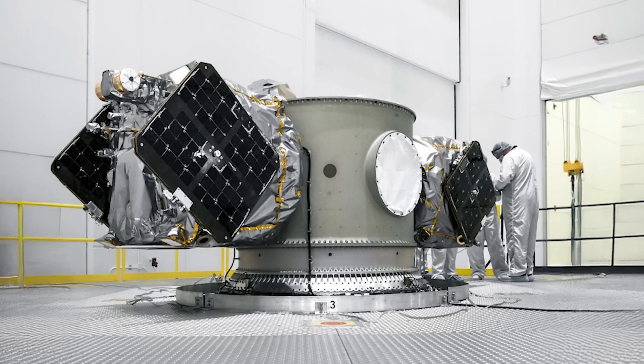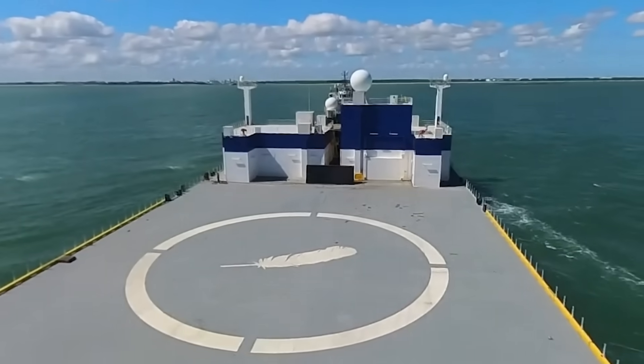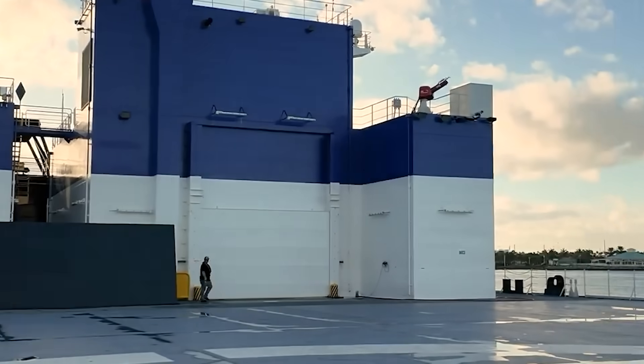On the 31st, Rocket Lab shared an image of the two Escapade spacecraft connected to the payload adapter. Recently, Blue Origin confirmed that Jacqueline departed on the 5th. Soon it should be arriving at the eventual booster landing location past the Bahamas, where it'll wait until the launch.